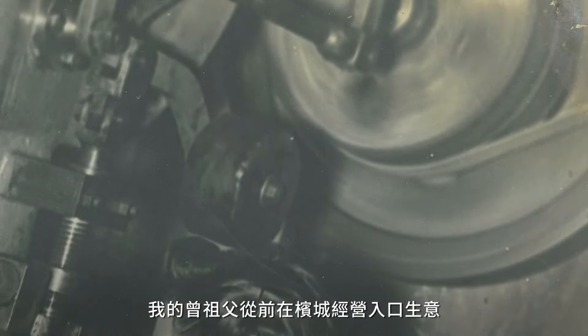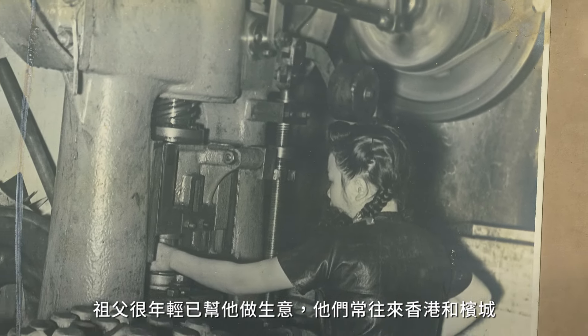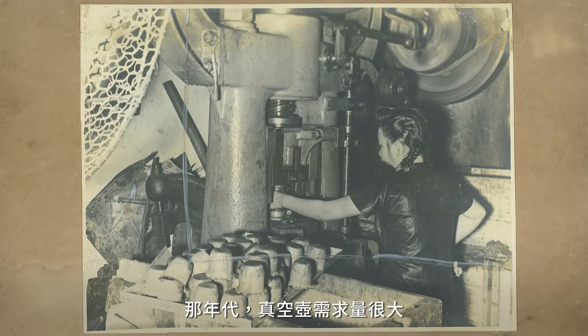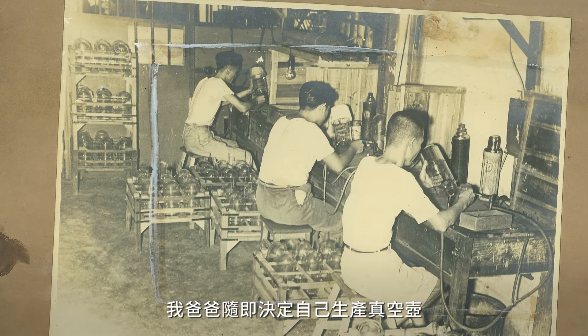My great-grandfather used to run an importing business in Penang. My grandfather joined him at a young age and they used to travel between Hong Kong and Penang. In those days, vacuum flasks were in high demand. Soon after, my father decided to manufacture vacuum flasks himself.